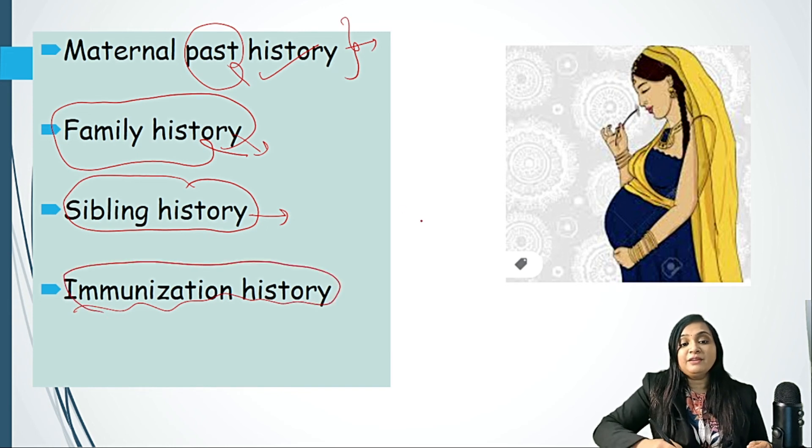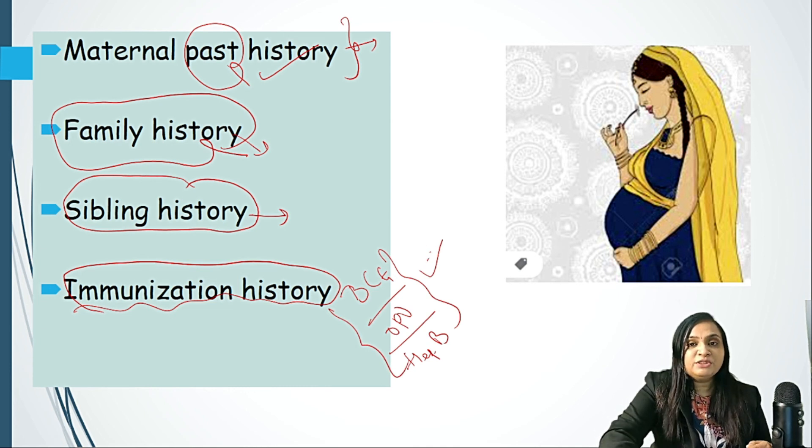Immunization history of the baby must be asked — for example, if the baby is three to four days old, we need to ask about BCG, OPV, and Hepatitis B, and whether these have been given. This concludes newborn history — part two. The next part will be examination of the newborn. I have given a proforma so it will be easy to take newborn history. Minute detail may vary from institute to institute, but the basic detail remains the same. Please let me know what else you would like to learn — your suggestions are always welcome. Take care of yourself, study hard, bye.